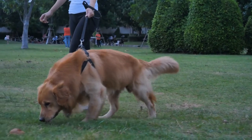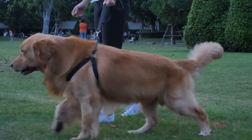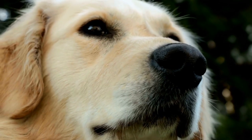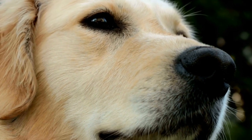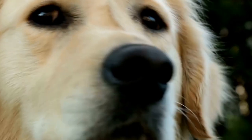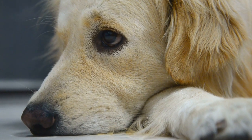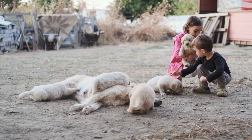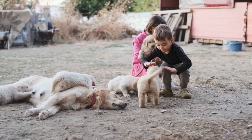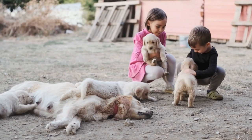Keeping your Golden Retriever entertained on rainy days doesn't have to be a daunting task. With these indoor games, you can ensure that your furry friend stays mentally and physically stimulated while also strengthening the bond between you and your dog. Remember to provide plenty of positive reinforcement and rewards during the games. By incorporating these fun activities into your routine, you can make rainy days just as enjoyable as sunny ones for your beloved Golden Retriever.